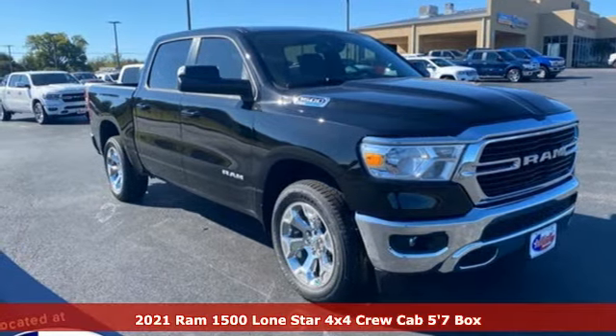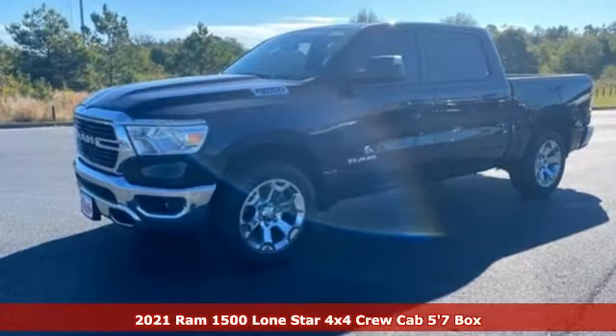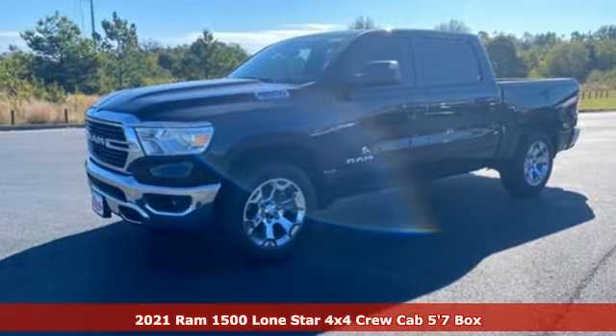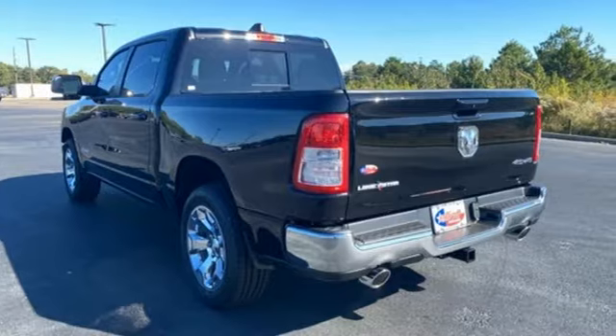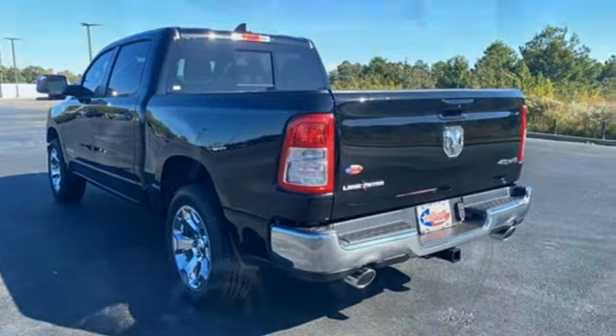It's a new 2021 Ram 1500. Ram trucks are consistently recognized and awarded as some of the best, and this 1500 continues that tradition. It comes with all the amenities you need.